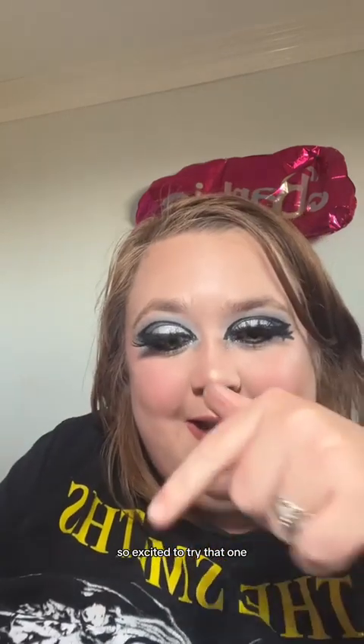Then I got this Ace Beauté translucent powder. You can never have too much translucent powder, so I'm excited to try that one.